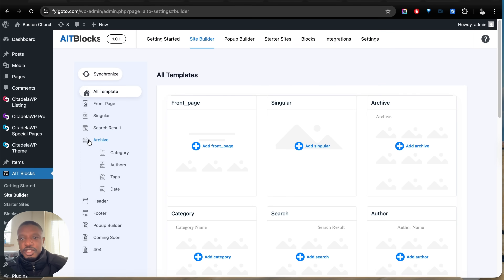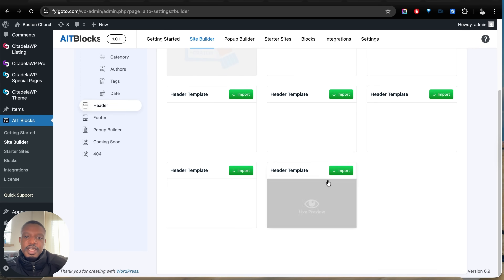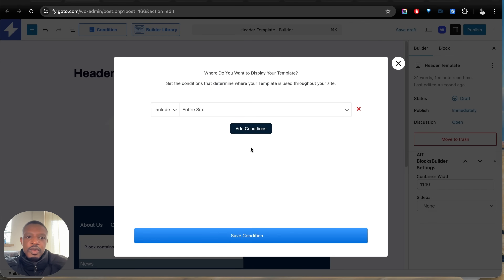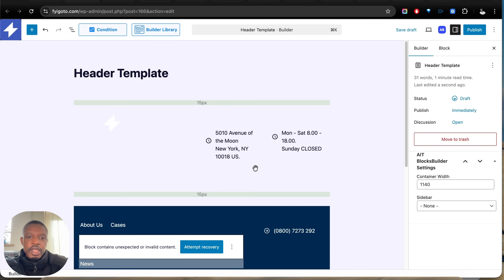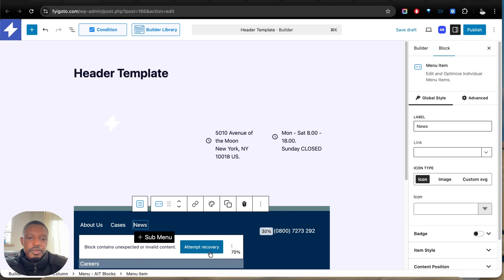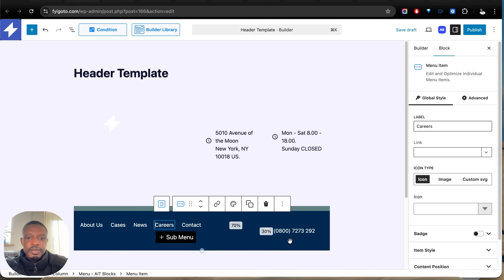Now we're going to customize our header section. I'll scroll down to Header and select this template here. We've got the option to choose where we want to add this custom header design — we can show it on our entire website or on specific pages only. I'm going to select Entire Website and save conditions. Occasionally you'll see a message saying invalid content — just click Attempt Recovery, and it's done.